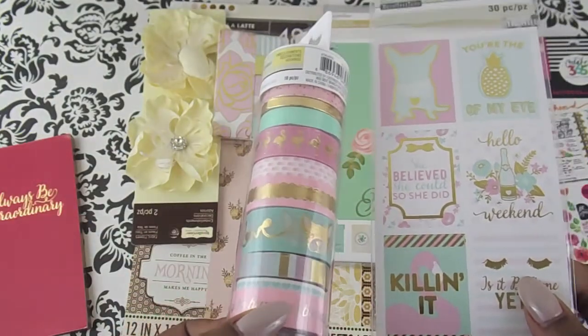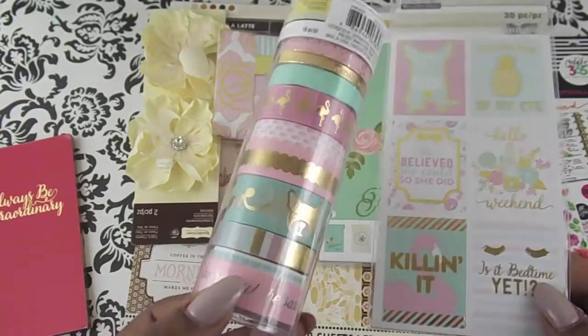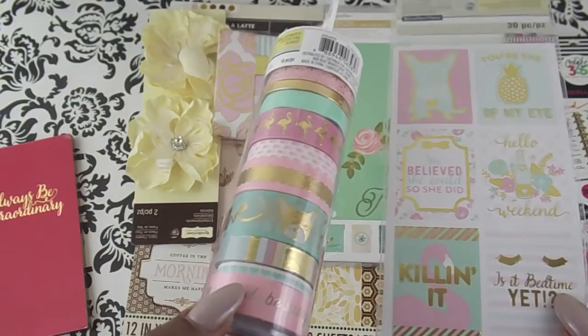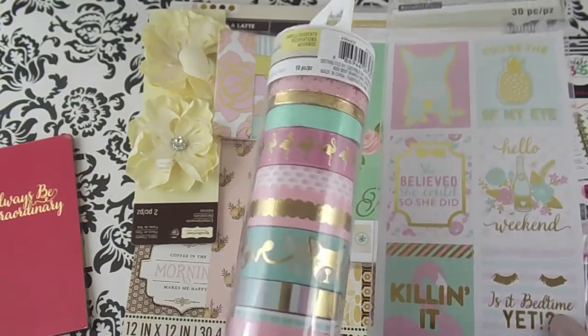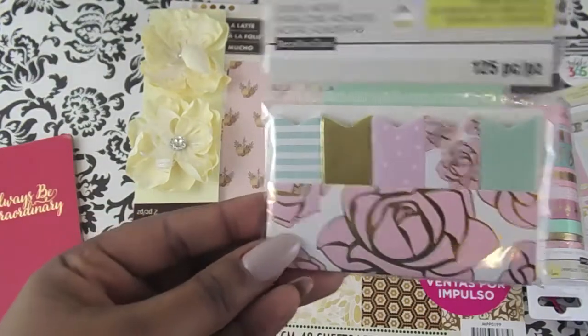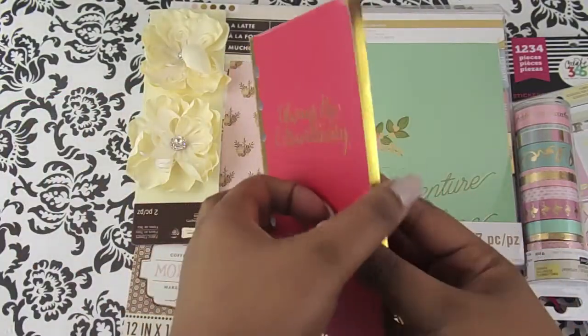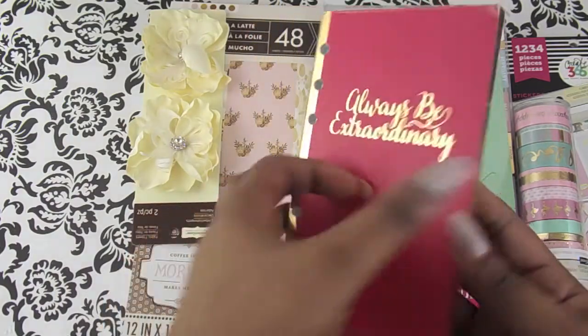This matches the new planner that I got, which I'm going to show you in my next video because I don't want this to be too long. I have four planners for next year — three are dated for 2017 and one isn't dated at all. I also picked up these page flags in the same color, for my mini Recollections planner. It says 'always be extraordinary.'